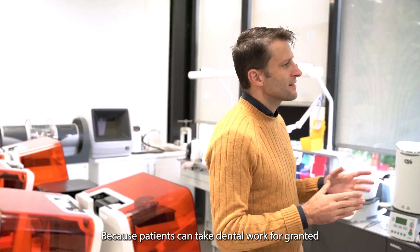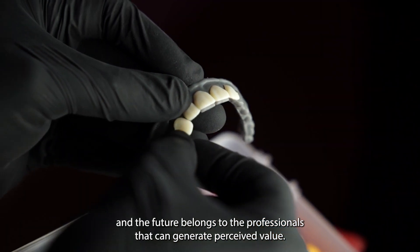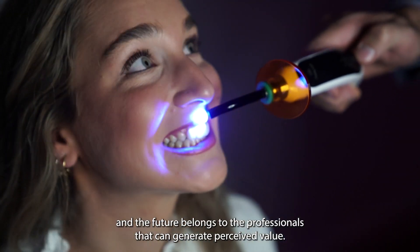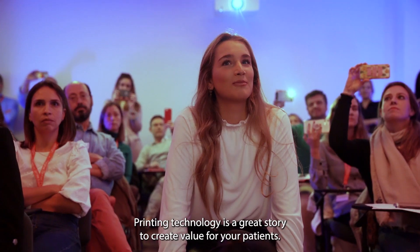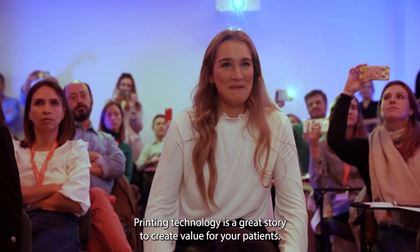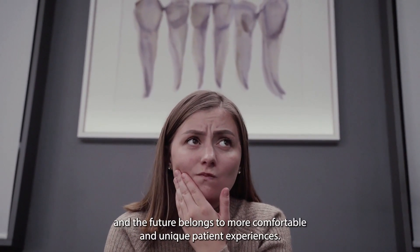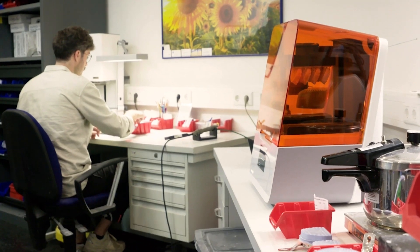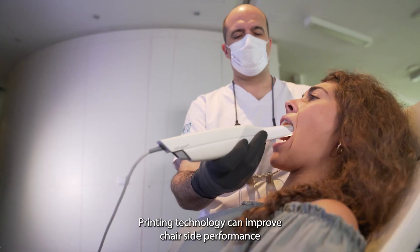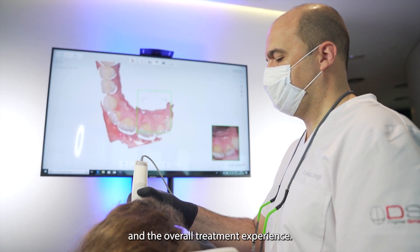Because patients can take dental work for granted, and the future belongs to professionals that can generate perceived value. Printing technology is a great story to create value for your patient. Because dentistry can be uncomfortable for patients, and the future belongs to more comfortable and unique patient experiences. Printing technology can improve chair-side performance and the overall treatment experience.